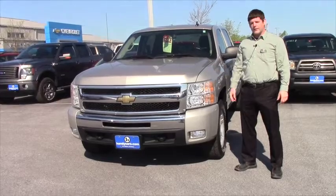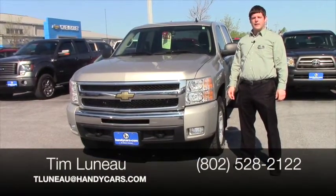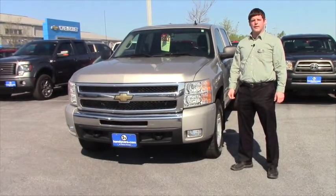That's the 2009 Chevy Silverado. My name's Tim from Handy Chevrolet. Give me a call at 802-528-2122 or email me at tluno at handycars.com. Thanks a bunch.